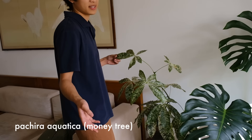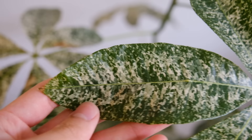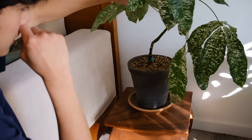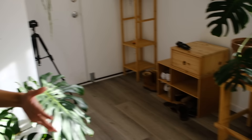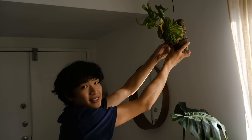Next to it is a variegated money tree — I think it's called Pachira aquatica. It has really interesting speckled variegation and it's sitting on a stand I got from my local aquarium store owner, Taru, who gave it to me for free. Something interesting: to propagate variegated money trees, they actually graft them on top of non-variegated money tree roots, and you can see where it was grafted.